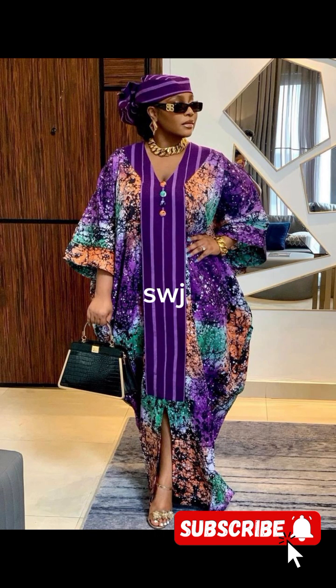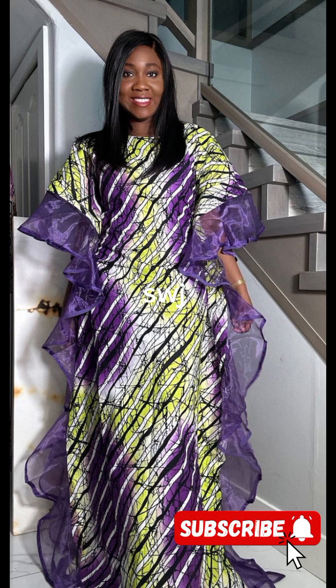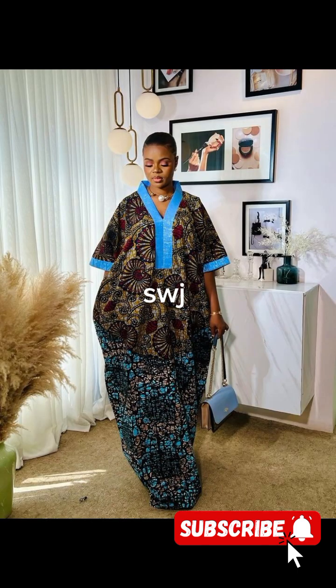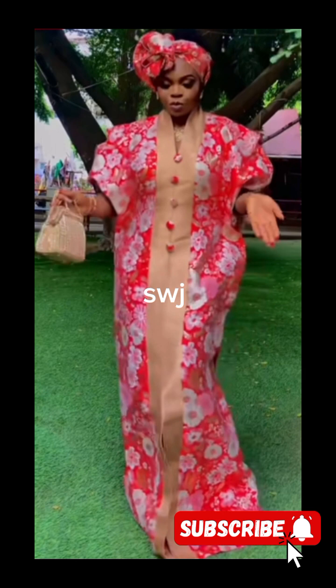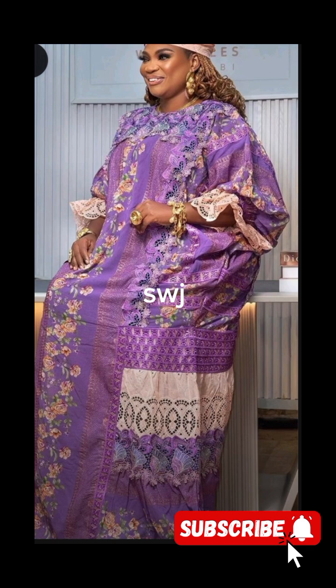And there you have it, fashion lovers — a glimpse into the trendy world of boubou gowns! I hope you found some inspiration for your next styling adventure. If you enjoyed this video, give it a thumbs up and let me know your favorite boubou style in the comments below. Credit in this video goes to the amazing fashion designers all over Africa who have come up with these beautiful designs. Until next time, stay fabulous and keep rocking those boubou gowns!